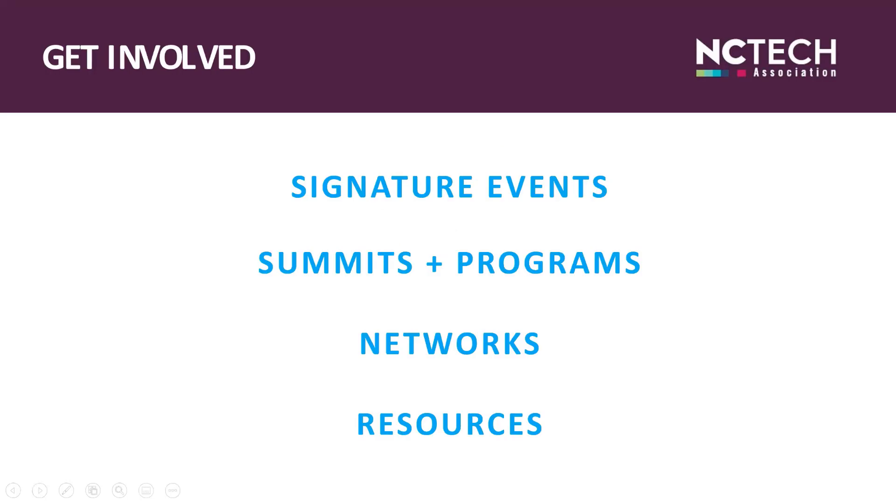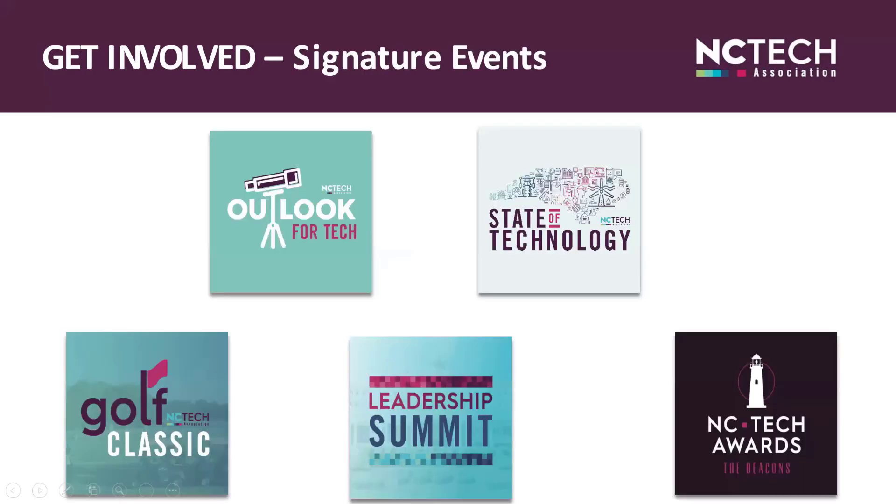Now let's talk about ways to get involved with NC Tech events, programs, networks, and resources. Our signature events make up our annual lineup of the largest events each year. We kick off each year with our Outlook for Tech event, typically held in Charlotte, but this year held virtually on January 27th in partnership with presenting sponsor Bandwidth. Our theme was 'So, What's Next?' and the agenda featured briefings from Gartner and Accenture. SAS moderated a panel on artificial intelligence, and we released the annual North Carolina State of the Technology Industry Report — you'll also hear me say NCSTIR. The content is forward-thinking with forecasts, insights, and trends, and is a must-attend for leaders in all industries.